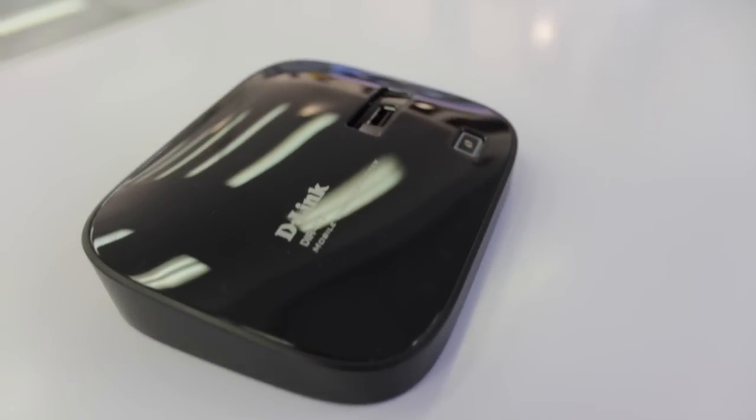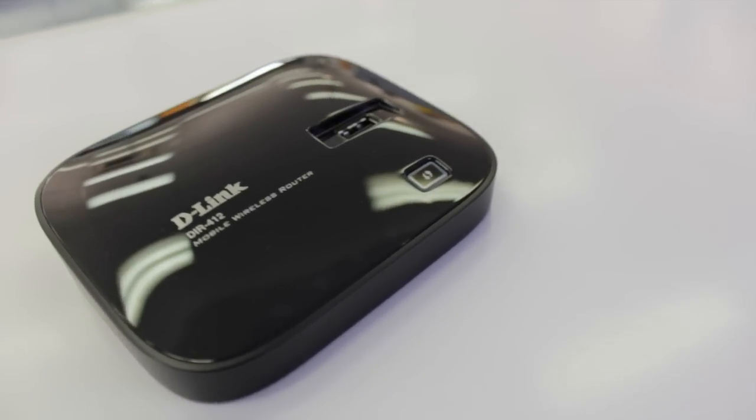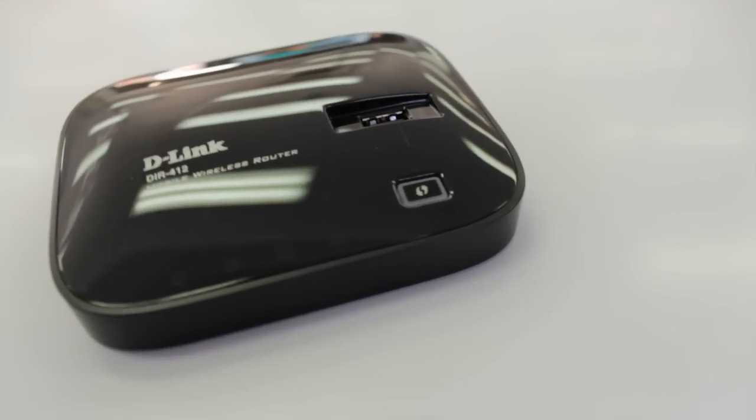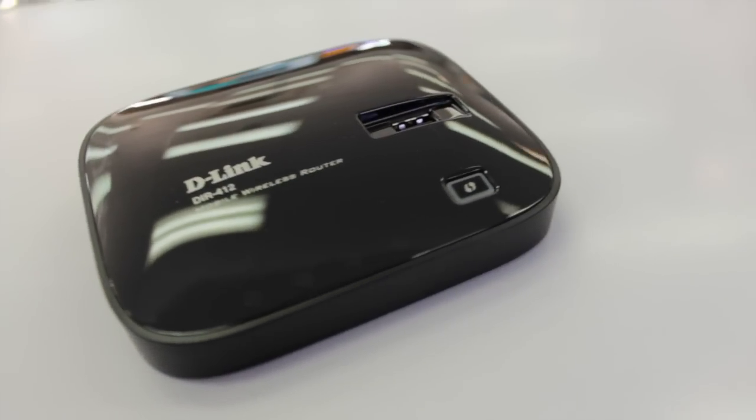The DIR-412 is a versatile and compact device that allows you to share the connection from your 3G or 3.5G USB adapter over a secure, high-speed Wireless N network. This router is great for when you need to create a wireless hotspot and is perfect for travelling.